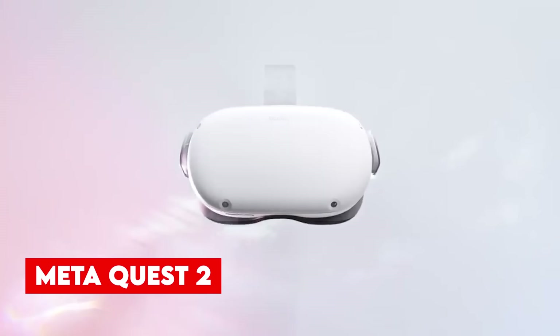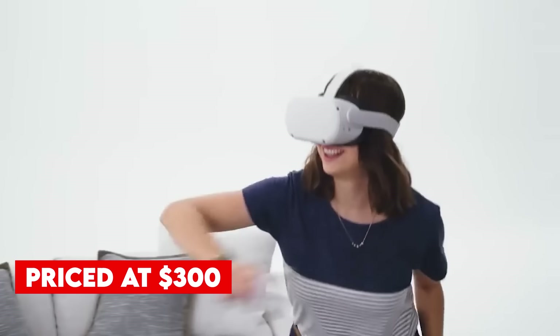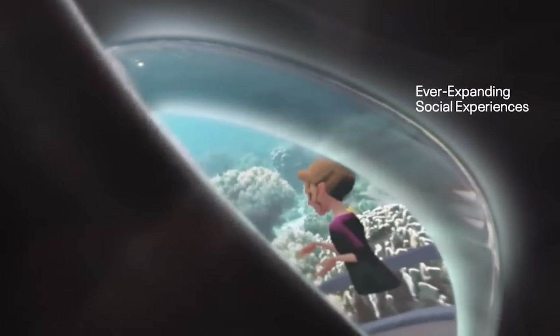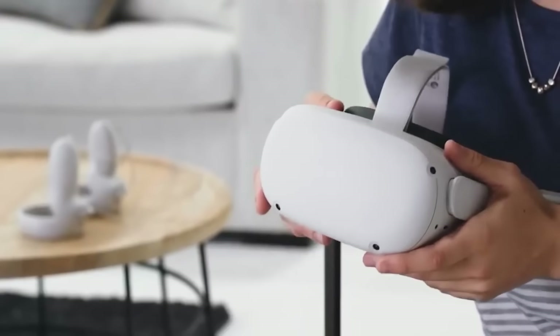Number 4, Meta Quest 2. Formerly known as the Oculus Quest 2, it is an affordable and versatile VR headset that offers a seamless virtual reality experience. Priced at $300, it stands out as a standalone device without the need for additional hardware or cables. Powered by the Qualcomm Snapdragon 865 chipset, it delivers impressive performance and runs a wide range of captivating VR experiences. For those seeking PC-specific VR games, the Quest 2 can be used as a tethered headset with the optional LINK cable accessory.